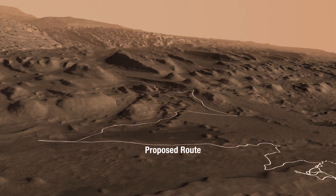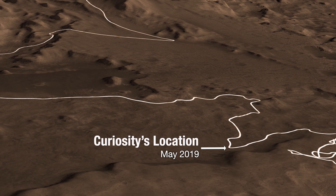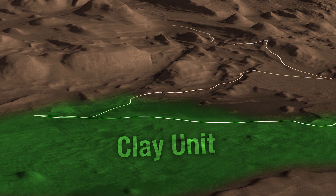The white line shows where we'd like to send Curiosity over the next few years. Curiosity recently entered a valley between a ridge and cliffs higher up the mountain. We've been calling this area the clay unit because Mars orbiters have seen a strong clay signal here.